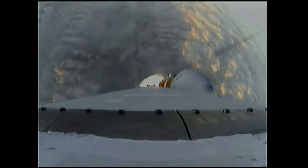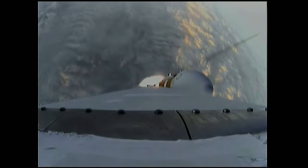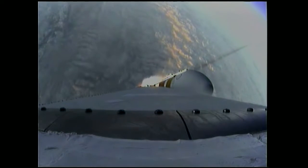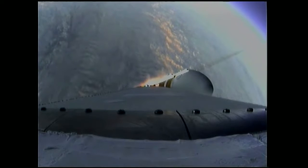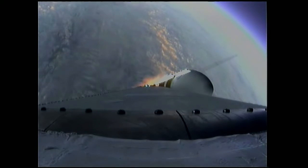One minute, 31 seconds in. Good engine control on the first stage. Coming up on one minute, 40 seconds. Velocity now 1,341 feet per second. One minute, 50 seconds in. Still looking good.